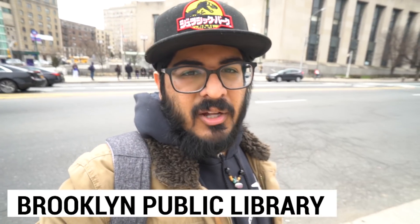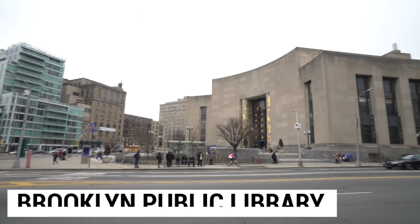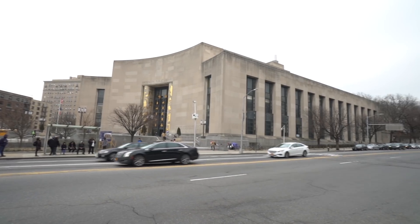Right next to Prospect Park is the Brooklyn Public Library — another one of New York City's public libraries with an amazing, incredible building. Besides being an architectural feat, visiting the libraries in New York City is awesome. Check out the Brooklyn Public Library.